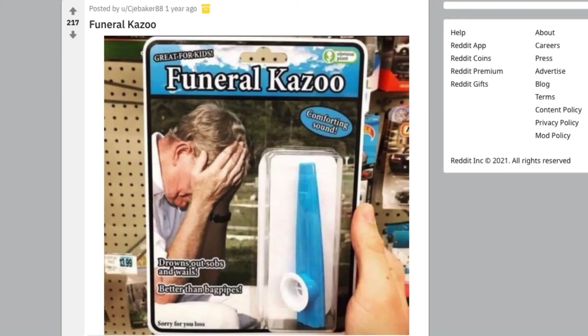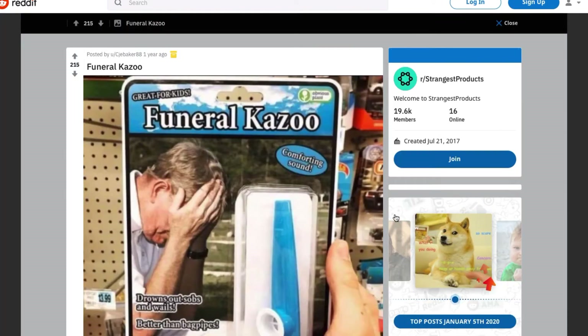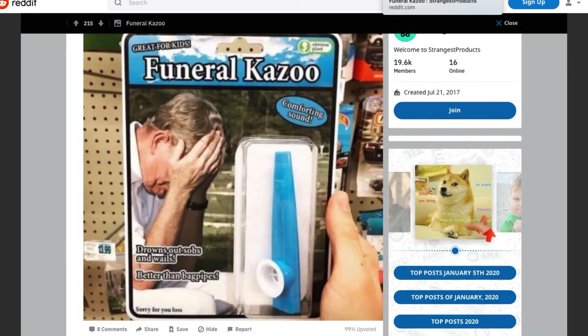Funeral kazoo — comforting sound, drowns out sobs and wailing. Better than bagpipes. Sorry for your loss. I'm not sure if this is funny or just very cruel. Somebody has some dark humor here.